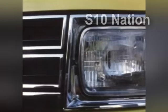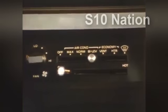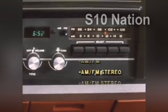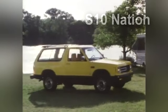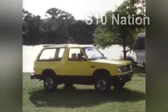The S10 Blazer offers a wide selection of options, like halogen headlamps, tilt steering wheel and power steering, power windows and door locks, air conditioning, a choice of four different sound systems, and much, much more. The 1983 S10 Blazer from Chevrolet — the all-work, all-play sport utility vehicle that delivers comfort and convenience in style.